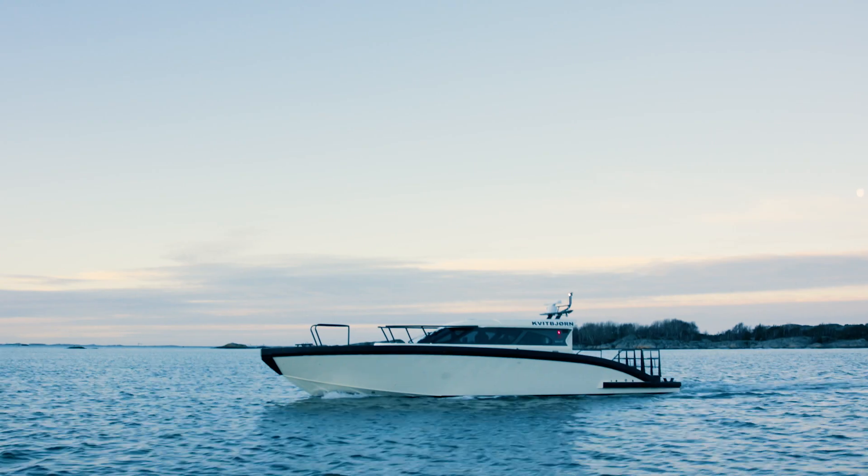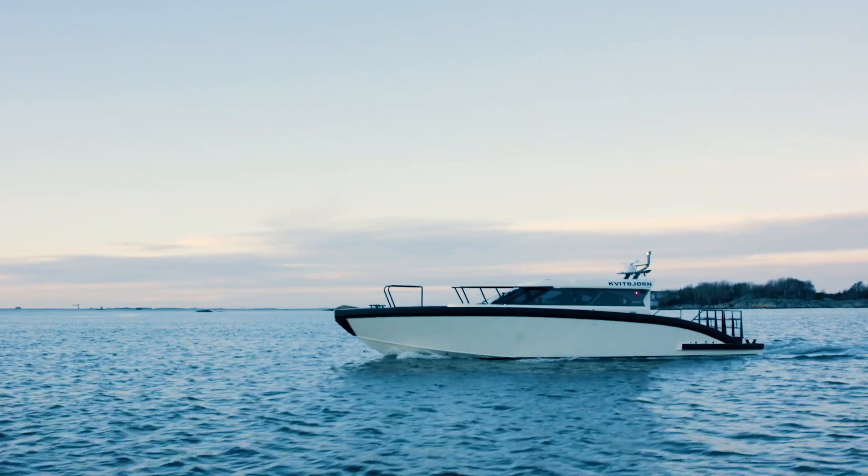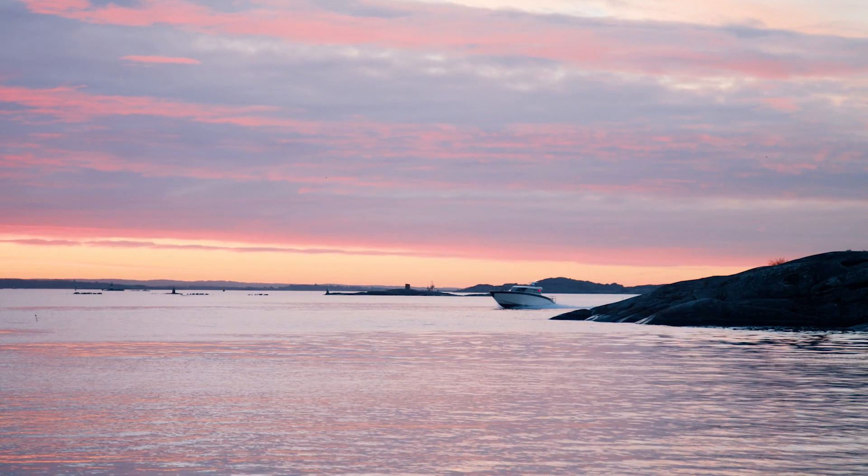The boat is designed to have a top speed of 32 knots and a cruising speed of 25 knots, with fully electric operation at low speed and maneuvering speed. And it has a range of 500 nautical miles.